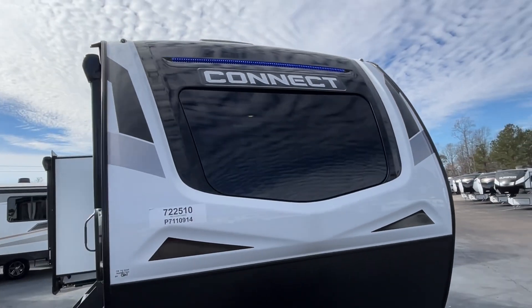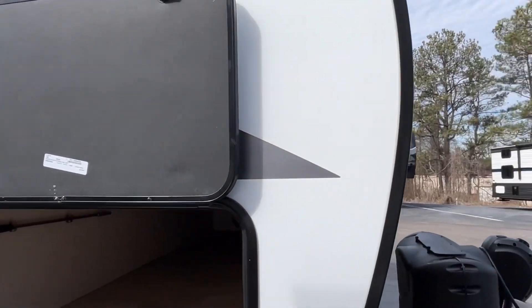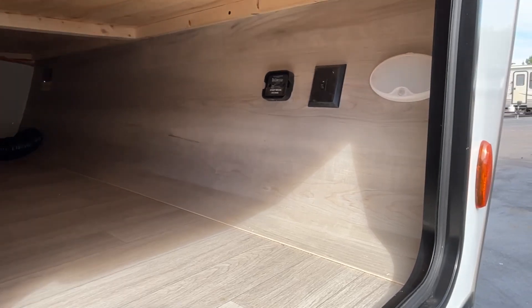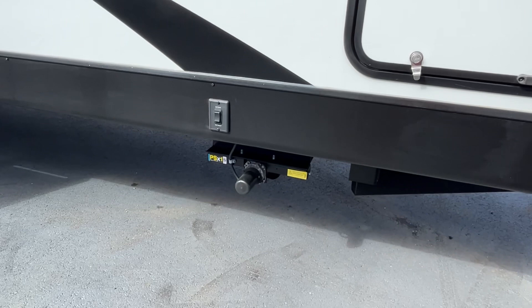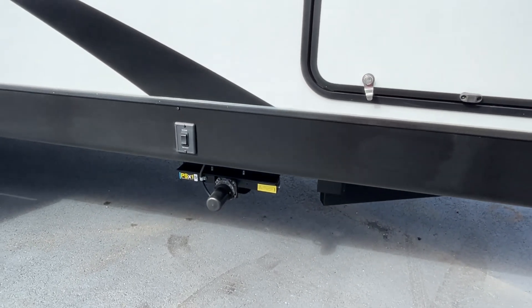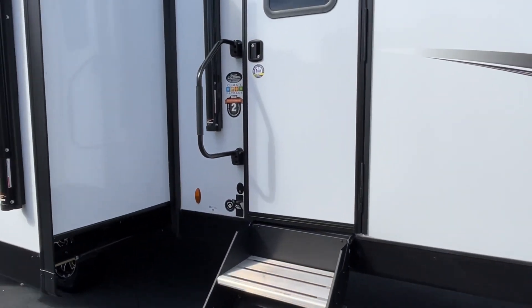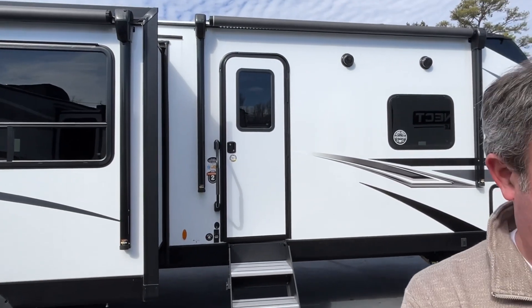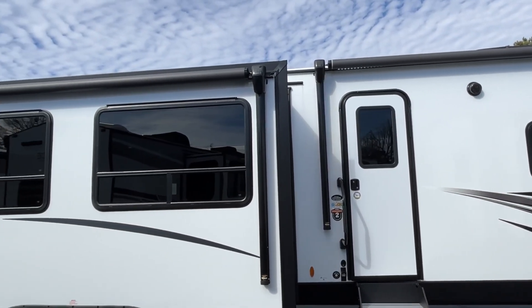There's a nice blue LED light strip on the front. Here's the other side of your pass-through storage. This is going to have an electric leveling system — electric stabilizers. You're going to have two power awnings, 10 foot and 11 foot, and they both do have LED light strips.